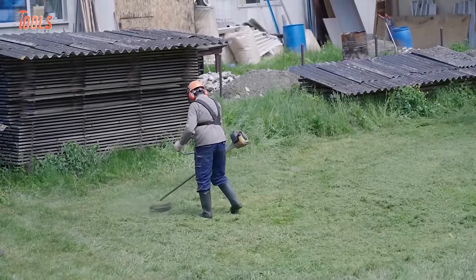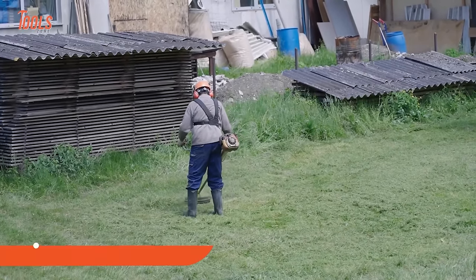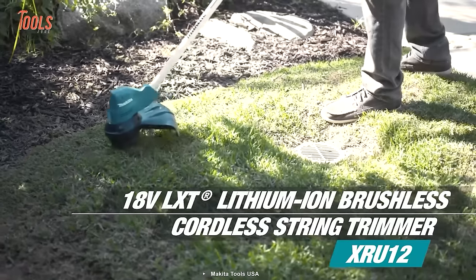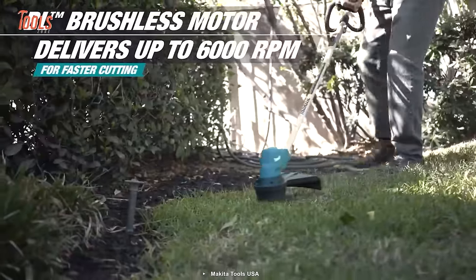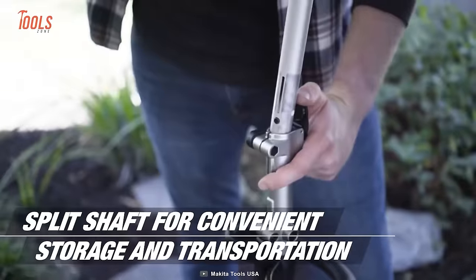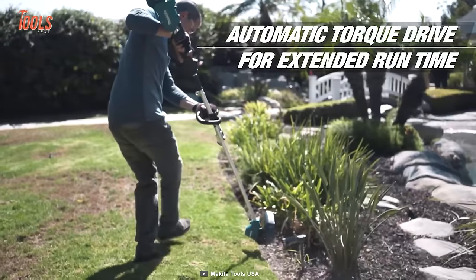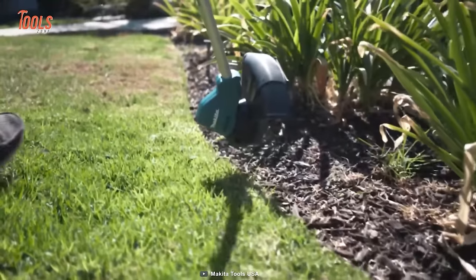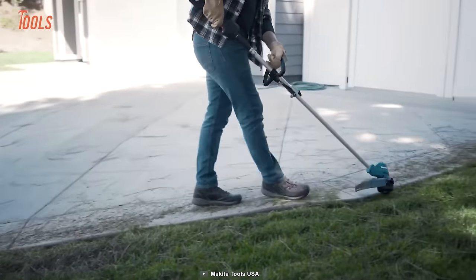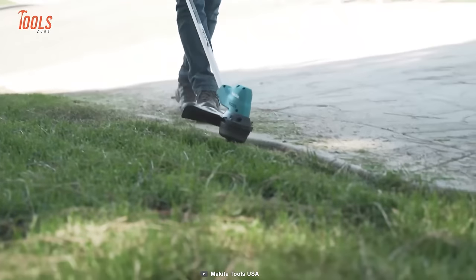Are you shortening overgrown grasses with gas trimmers? Then you have to deal with emissions and annoying noise. The Makita brushless string trimmer eliminates all of that and is a welcome solution for landscapers. It equips a brushless motor that delivers up to 6,000 RPM for faster cutting, has a split shaft for convenient storage and transportation, and an automatic torque drive mechanism for extended run time that lessens total job time. Its ergonomically positioned handle can be adjusted to the operator's height with zero back strain even after long use.